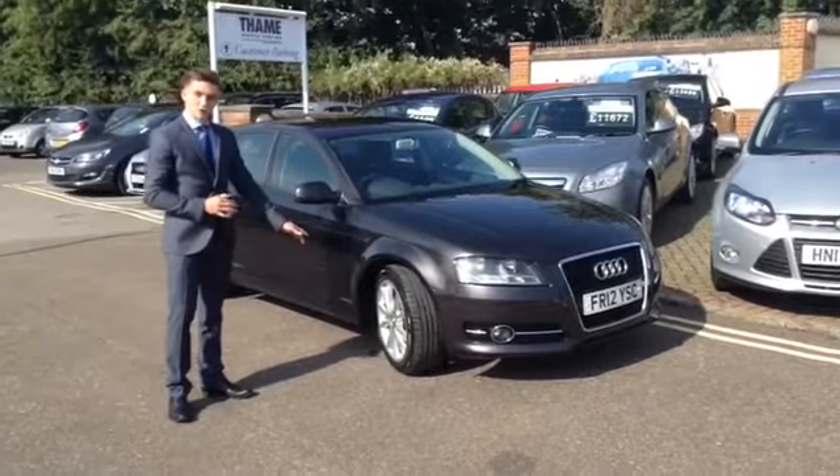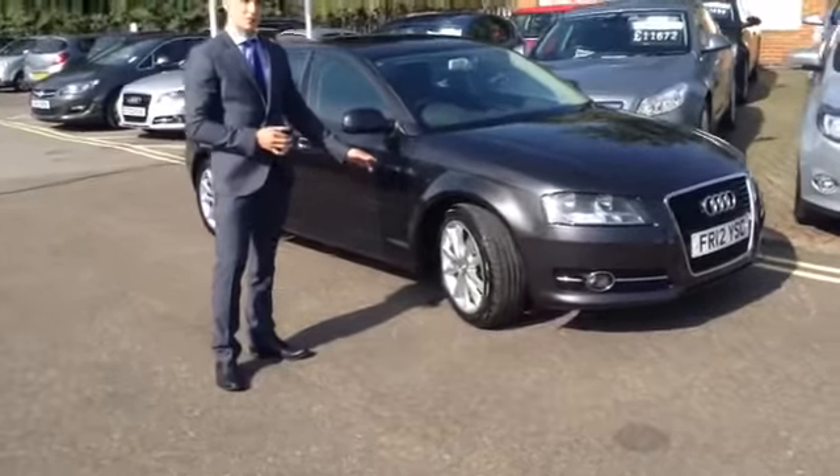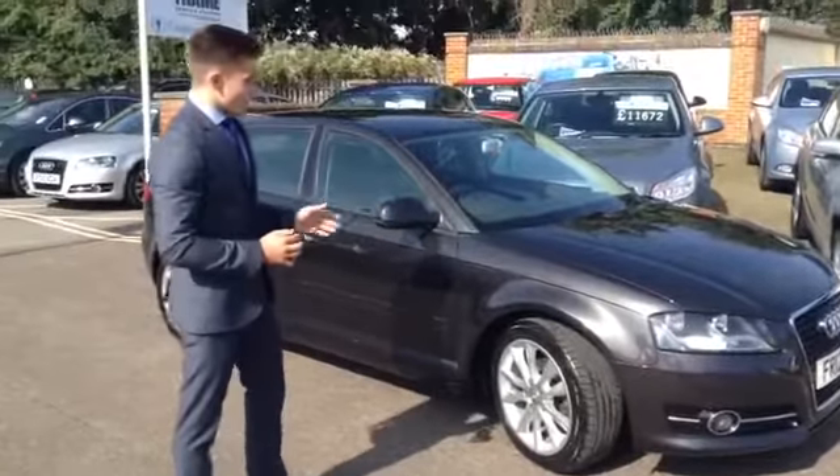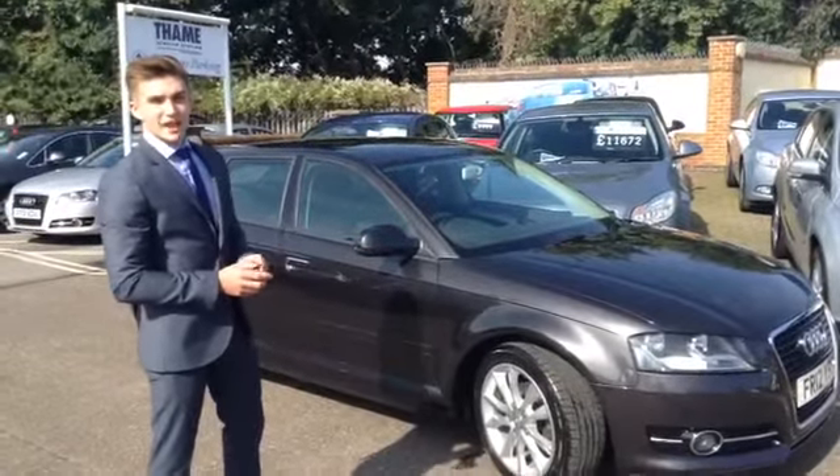This particular model has got 17 inch 5 arm kinetic design alloy wheels, and another good thing about the Audis is that they are only £30 a year to tax.